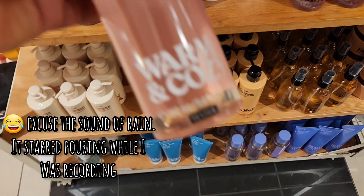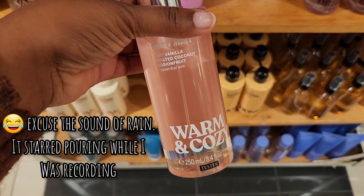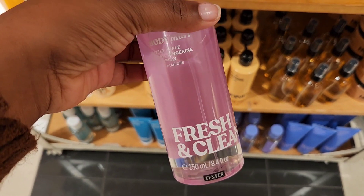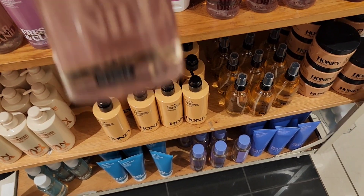What's weird is Warm and Cozy smells a lot fruitier than what I remember, but I really like it compared to the old packaging. Fresh and Clean was okay — it smells like all the listed notes. You get the Apple, Tangerine, and Airy notes.